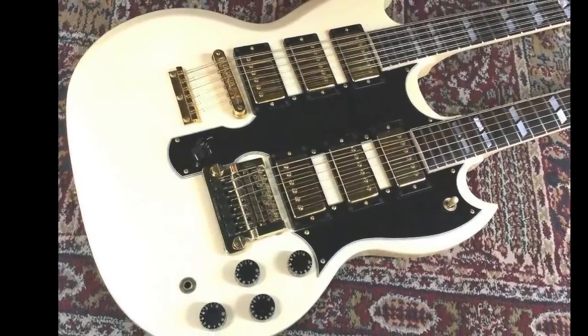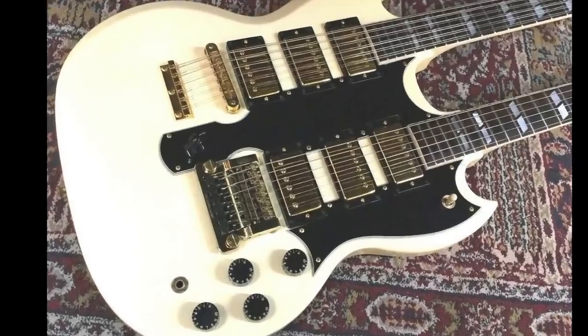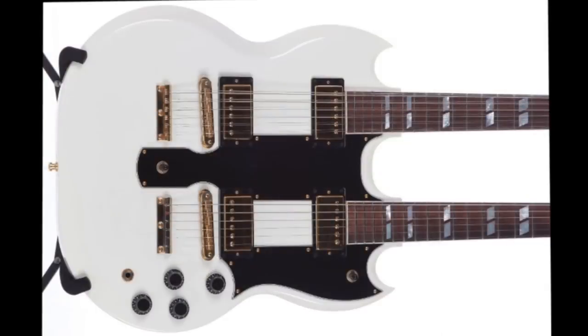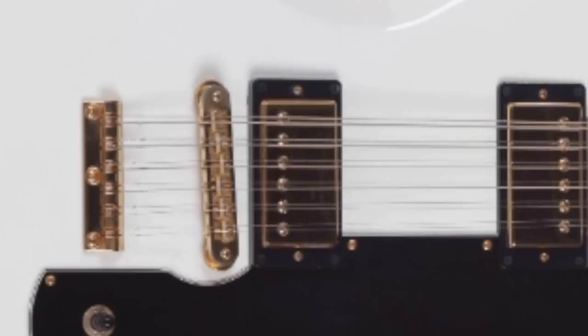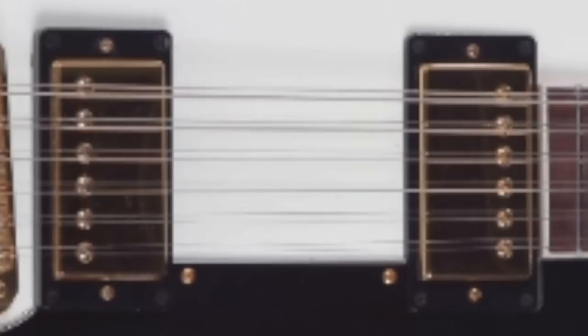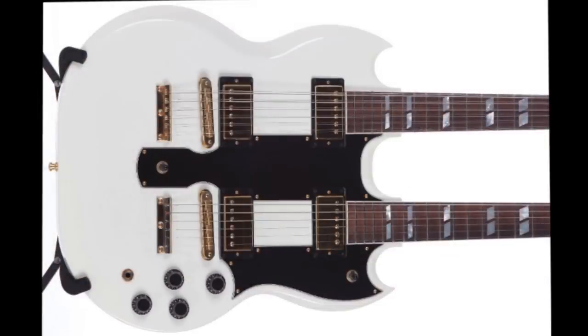I have never seen this done on an EDS-1275 before. Not only does the six-string side have triple humbuckers, but so does the 12-string side. Just in case you've never seen a double neck before, normally you get one humbucker up top and one all the way down. I had never thought that there's a huge space in this thing where you could put more pickups - but I had never thought it had been done before. Well, here we go.